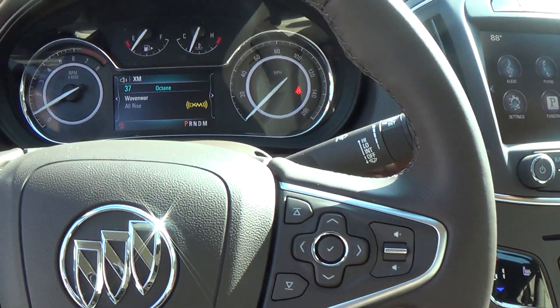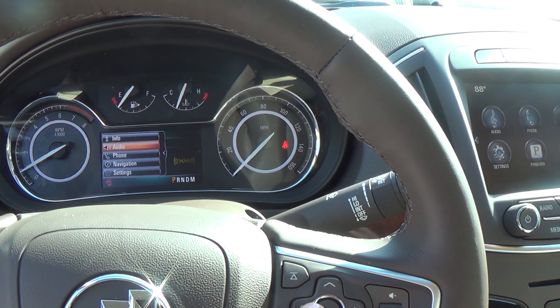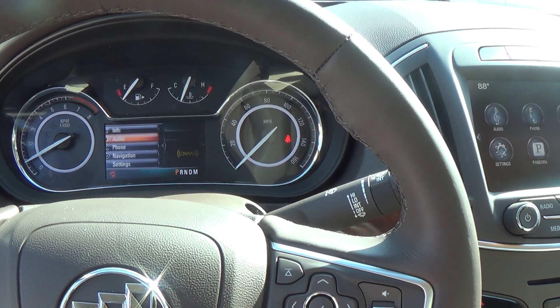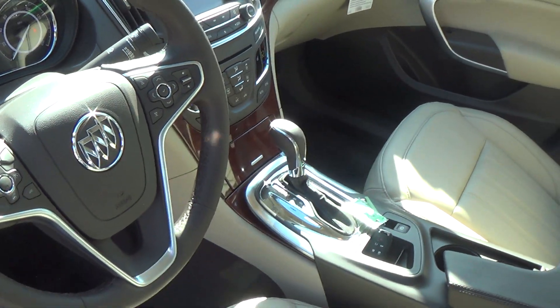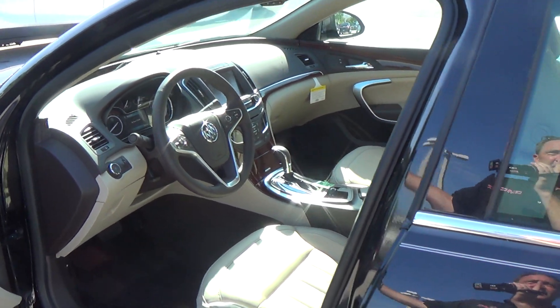There's a 4-inch driver information screen that is adjustable and customizable depending upon what you want to look at. Audio controls and Bluetooth controls on the steering wheel, along with cruise control, and a tilt and telescopic steering wheel.